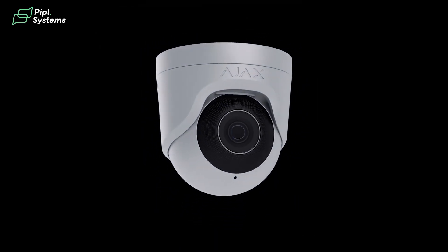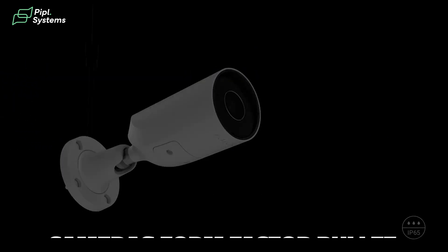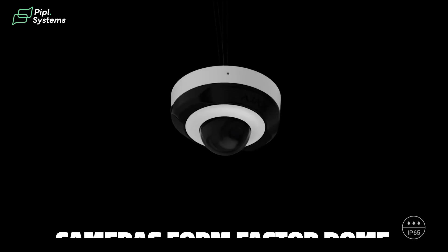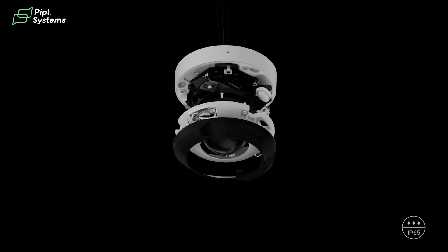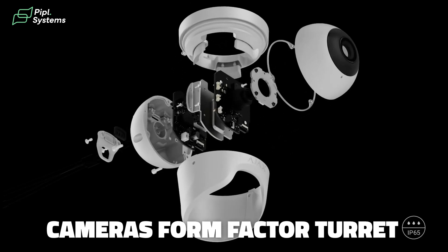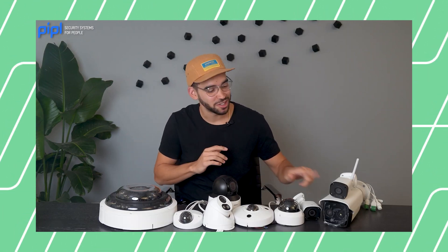Cameras also come in different form factors for specific environments. The three most popular ones are: bullet cameras, normally seen on the outside of premises, which act as a deterrent for intruders; dome cameras, mostly used inside — we see them in retail stores where they can hide in plain sight; and turret cameras, which can be seen as a mix between dome and bullet, making them extremely versatile for any project. We have a separate video showing all camera models that you should watch after this one.